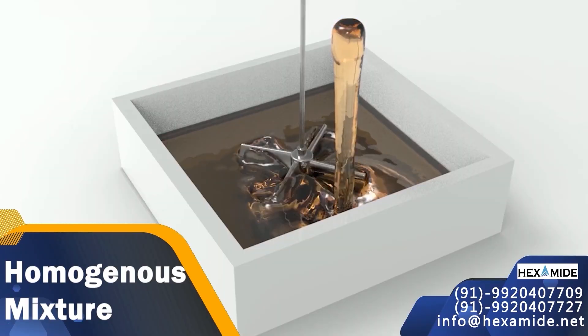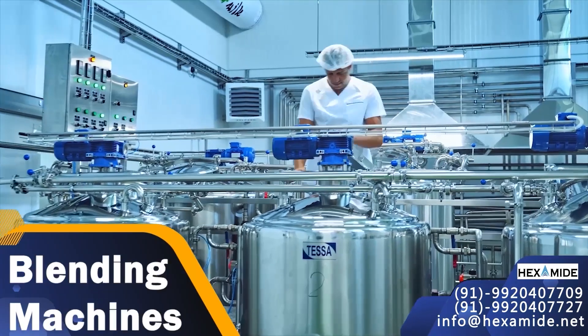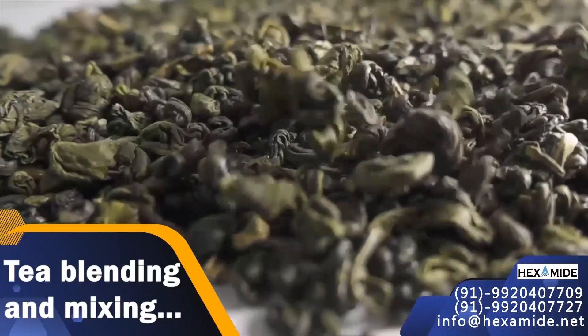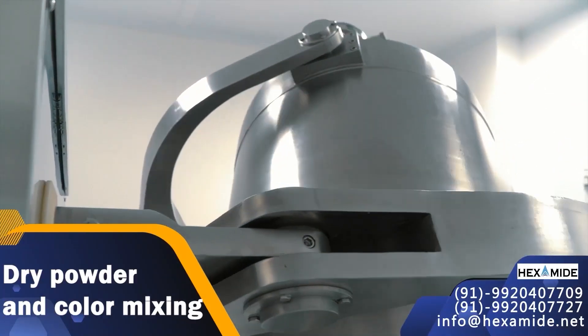Machines provide a homogeneous mixture of chemicals which is necessary for various industries. These blendings are used in food processing industry, pharma and bulk truck, dyes and paints, fertilizers, tea blending and mixing, spice mixing, detergent, dry powder and color mixing industries.